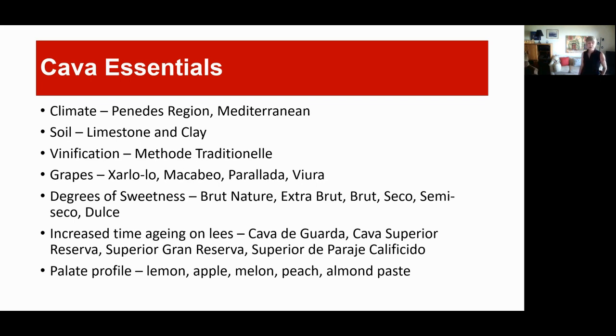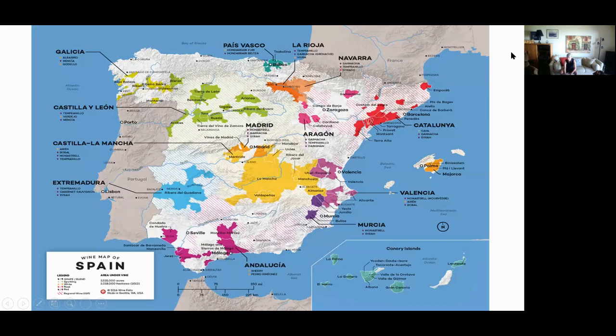I'll explain in a minute how Cava has a little shortcut in the méthode traditionnelle versus how the French make it. Looking at the map, Cava comes from up near Barcelona — Penedès, right on the Mediterranean. That's clearly how it gets a much warmer climate, but it's nothing like the middle of Spain where it's extremely hot and irrigation has been a real challenge for winemaking for many years.